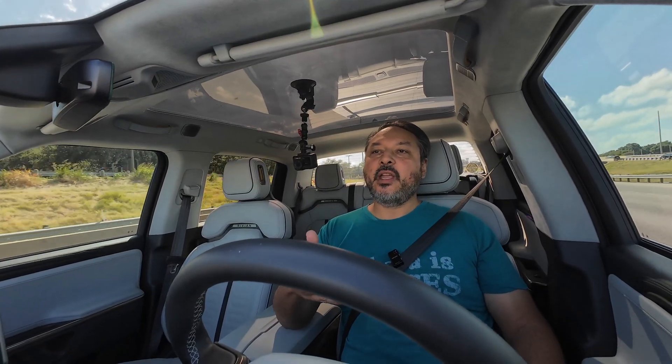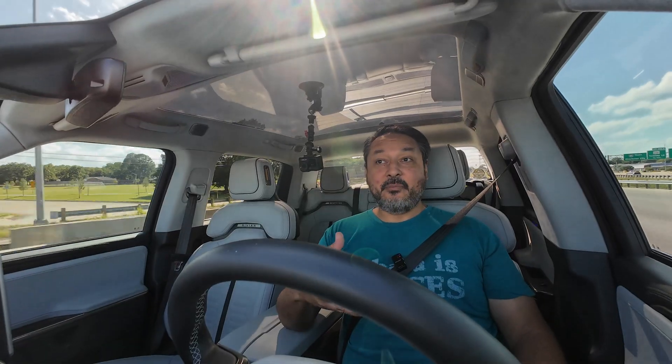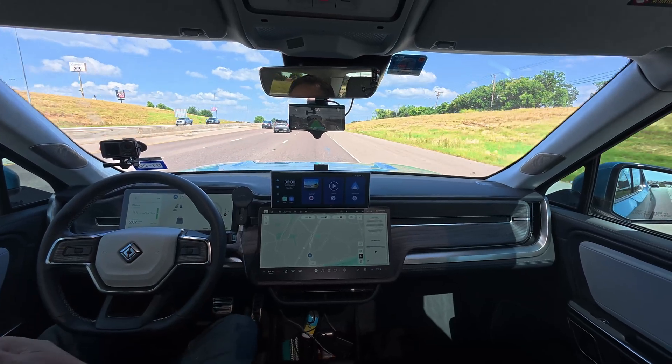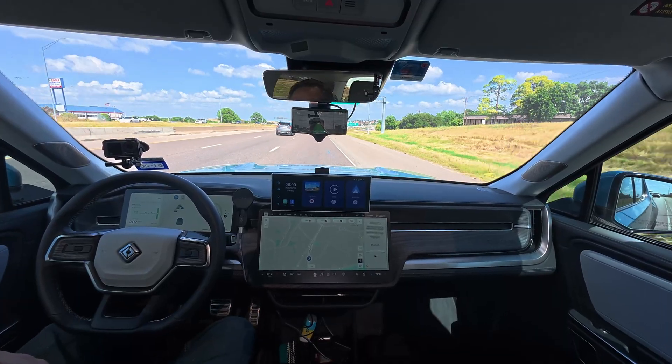This is where simulation comes in, because if you want to train a driving model how to properly react to these kinds of bad situations — like drifting out of the center of a lane — you need to expose it to those kinds of bad situations. And that's exactly where Comma's new simulator comes in.